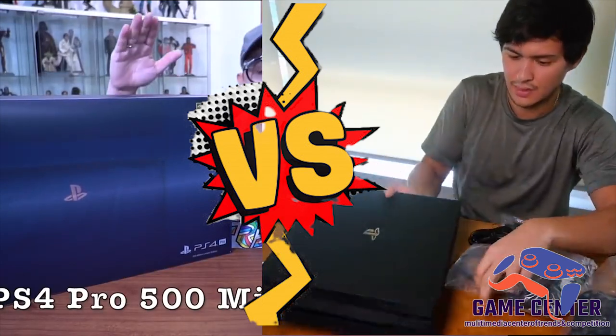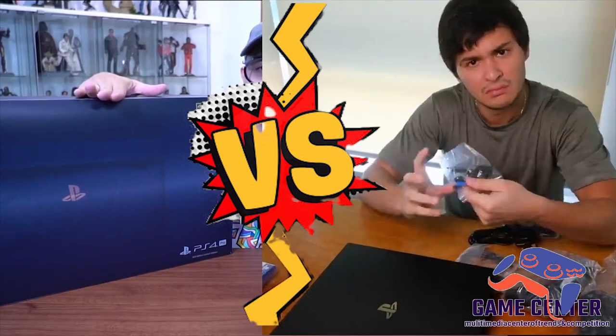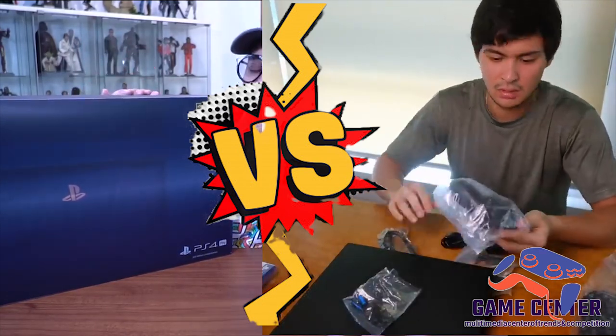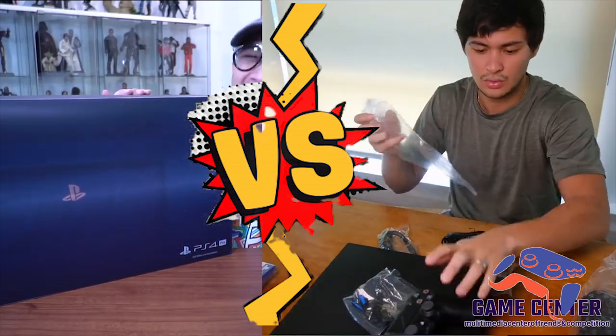Yan ang unboxing ng PS4 Pro 500 Million Limited Edition. 50,000 lang ang ginawa na ganito sa buong mundo, pero I'm pretty sure na by region ang distribution nito. Ibig sabihin 50,000 sa Amerika, 50,000 sa Japan, 50,000 sa Asia, etc.